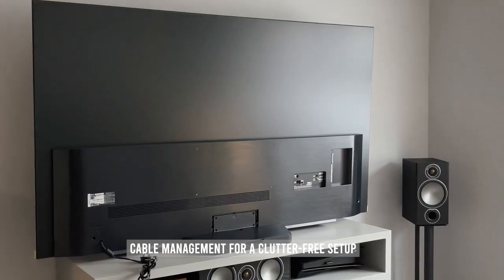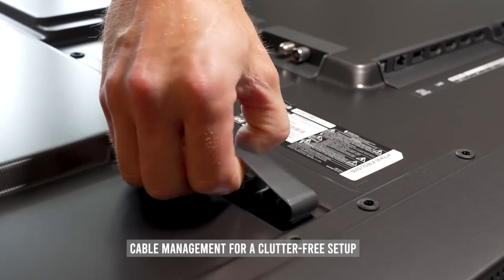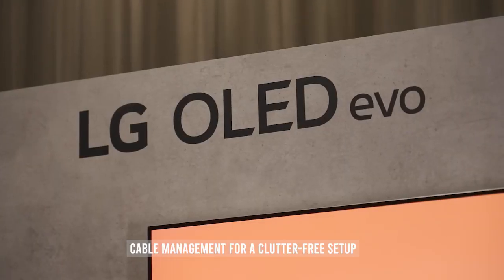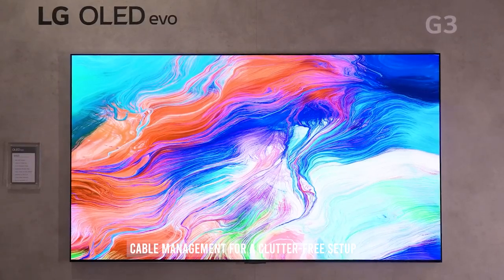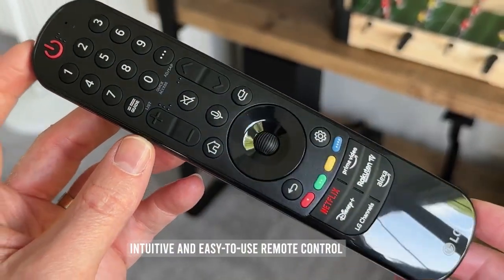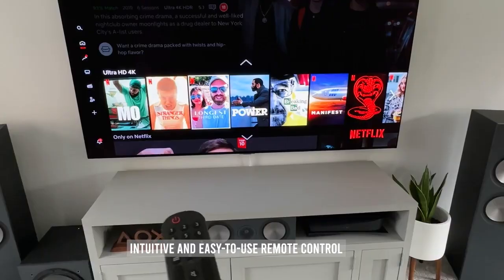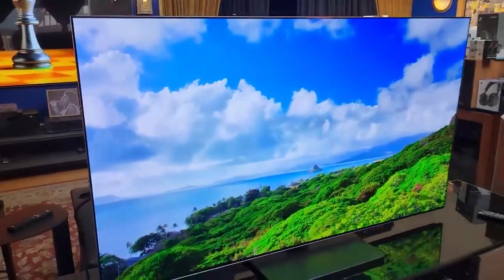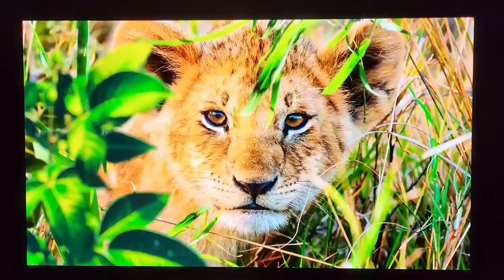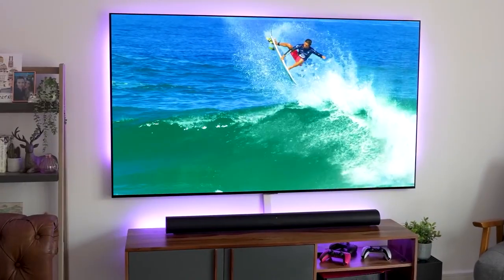The cable organization is a part that can't be left out. Say goodbye to cable clutter — the LG G3 comes with smart cable management, so you can keep your setup clean and organized, making your room look stylish. The LG G3 remote control is intuitive and easy to use, allowing you to navigate through the TV's features and settings. The design is the perfect combination of elegance and functionality, enhancing your viewing experience while blending in with your living space.